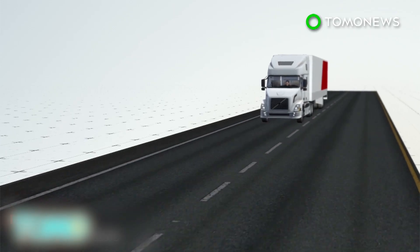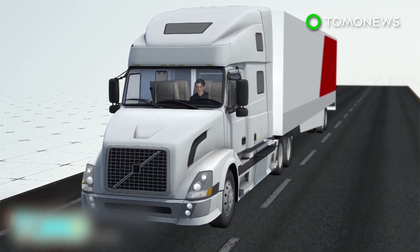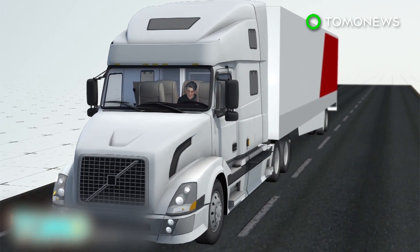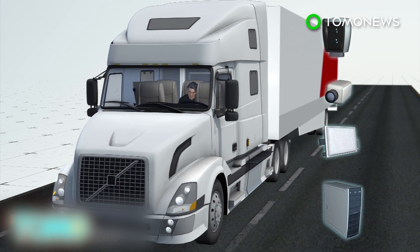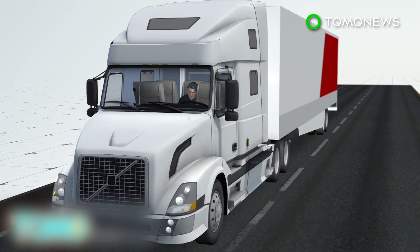Otto is Uber's self-driving truck subsidiary. Its vehicles can drive autonomously on the highway, leaving the driver free to do other tasks or relax. Otto's Volvo trucks are retrofitted with LiDAR, radar, and cameras, which collect data that onboard computers translate into driving directions.